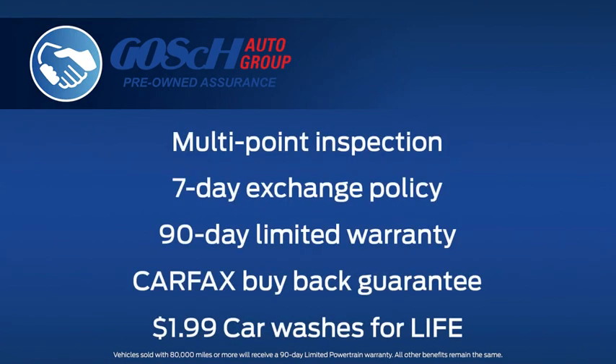Every vehicle is subject to a rigorous multi-point inspection by factory-certified technicians before it appears on our lots. Each vehicle comes with a 7-day exchange policy, a 90-day limited warranty, a Carfax buyback guarantee, and $1.99 car washes for life.